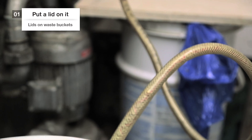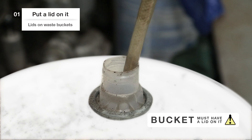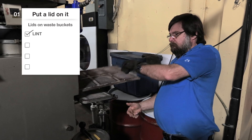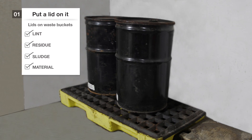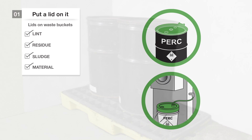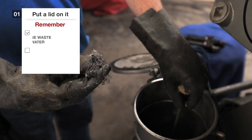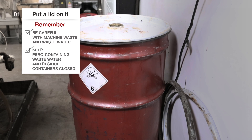If your machine empties wastewater through a hose into a bucket, that bucket must have a lid on it. The lid can have a hole in it for the hose to pass through. The lint, residue, sludge and material from the still also need to be stored in a closed container. All this waste contains PERC.